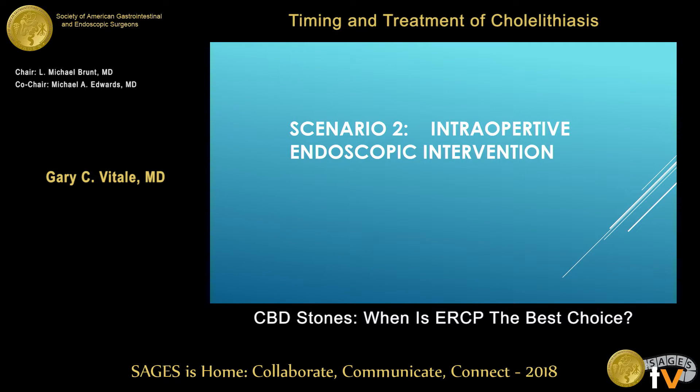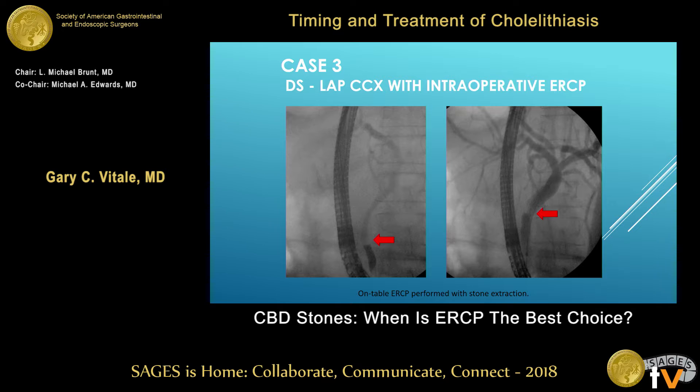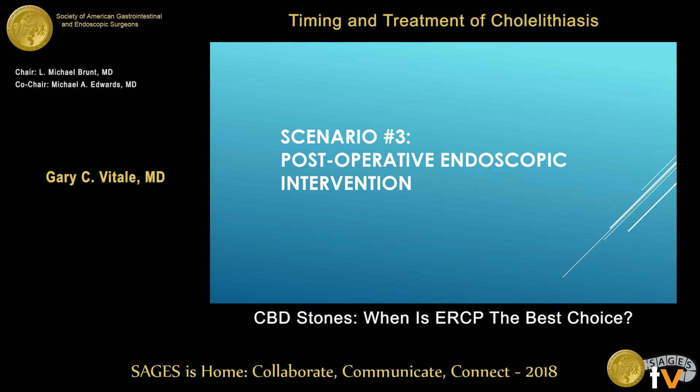Intraoperative — I think this is where we don't use ERCP enough. This is a morbidly obese patient. I was called by one of my partners who found an unexpected bile duct stone. It was a really difficult intubation — she's very high risk, and they didn't want to have to put her to sleep in the future for an ERCP. They tried to get the stone out laparoscopically but couldn't. Intraoperative ERCP was requested — I think that's a good indication. The stone was obstructing. A wire guide was passed, a sphincterotomy was done safely, decreasing the risk of pancreatitis, and then the stone and stent were taken care of.